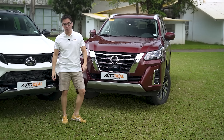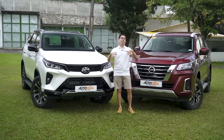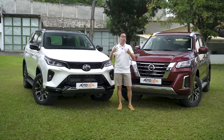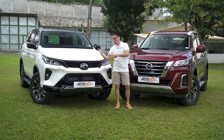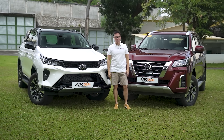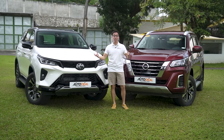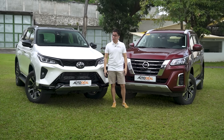Now, the difference obviously between the two of them will be a little bit of coin, but if you've ever found yourself trying to figure out which one of these particular automobiles best suits you, well then you're in luck. Perhaps sit back, relax, and allow us to take you through this comparo to help you figure it out.